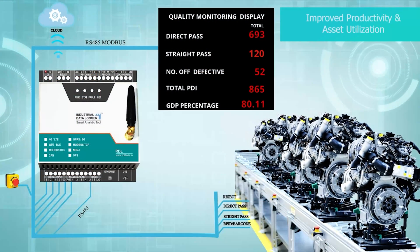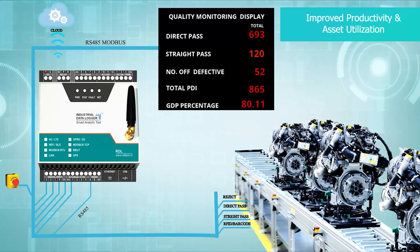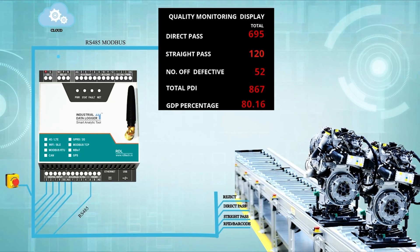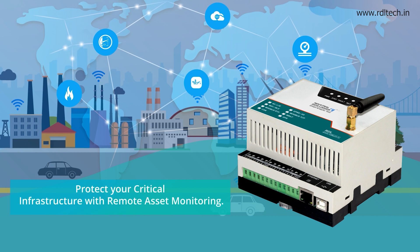Digitize day-to-day manufacturing processes and achieve overall equipment effectiveness, improving shop floor visibility and performance. Protect your critical infrastructure with remote asset monitoring.